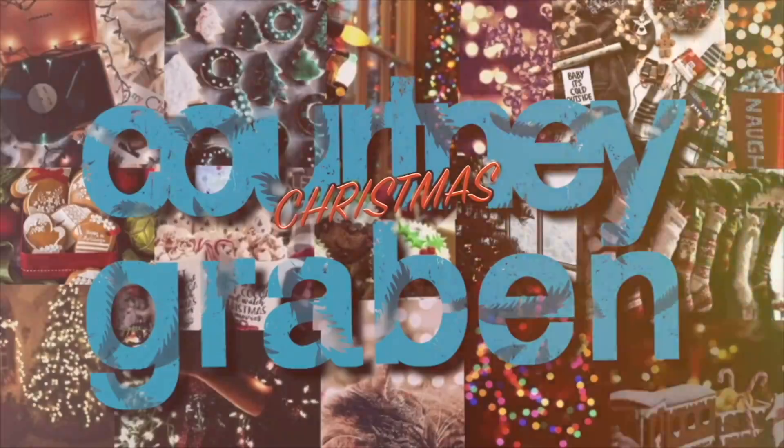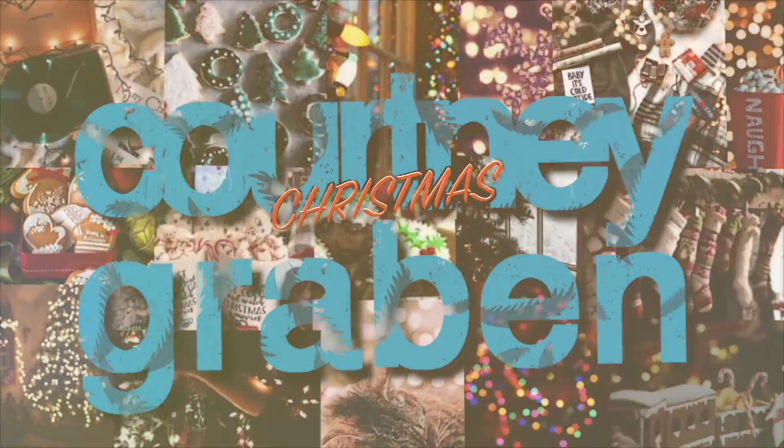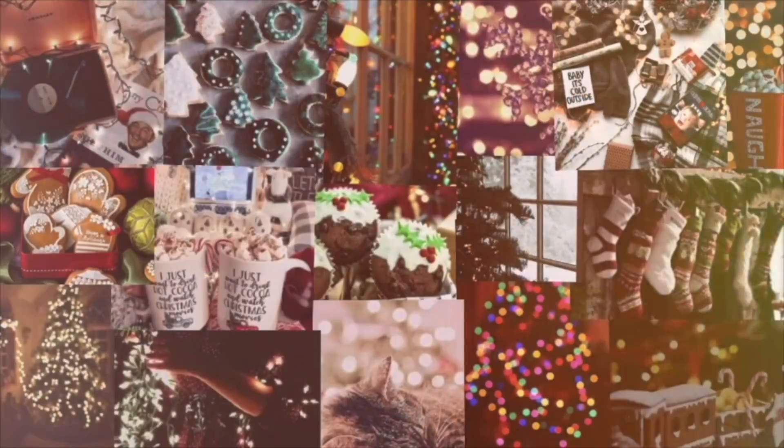Hey guys! So for today's video, I am going to be doing a Christmas and birthday gift ideas, wish list ideas.